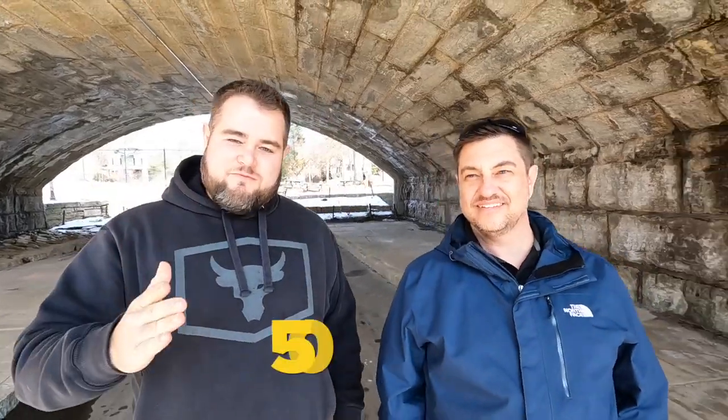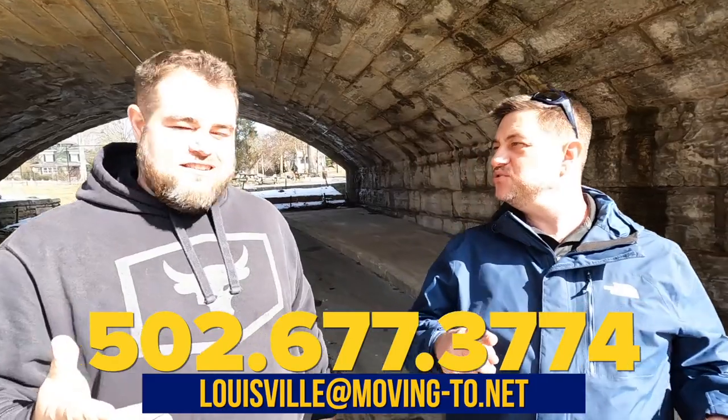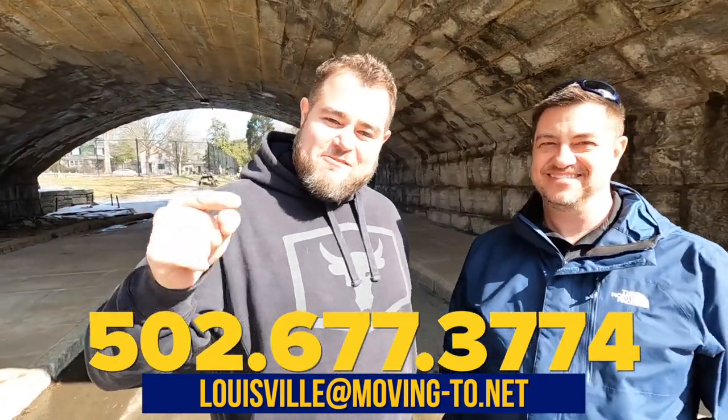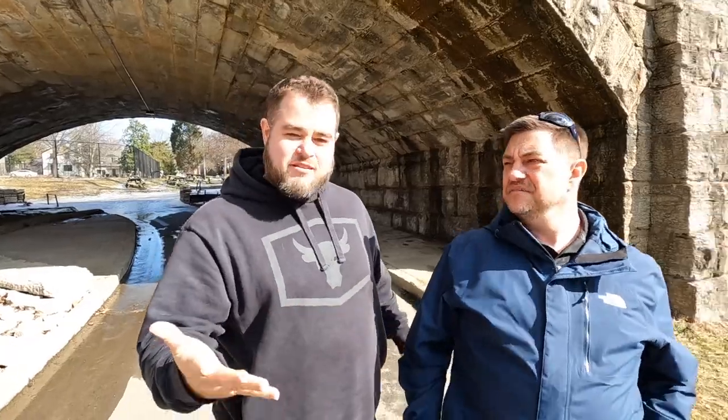And if that's you, you got to take it one step further — call, text, email us, or sound the bugle. That's right, so we can get off to the races helping you make your move here to the Louisville area. Now in this video, as you can see, we're in the park. We're here in the Highlands, one of the coolest neighborhoods. Neil, tell us a little bit about it.